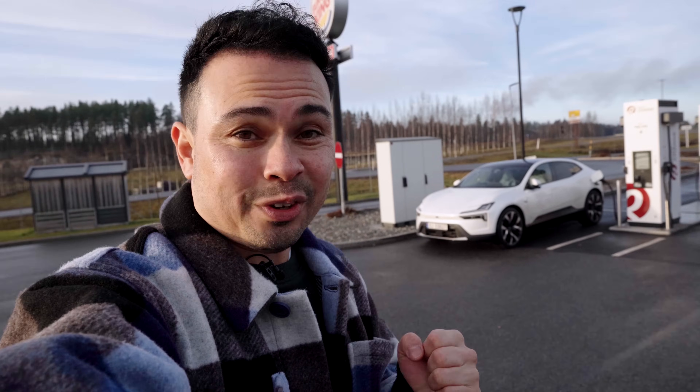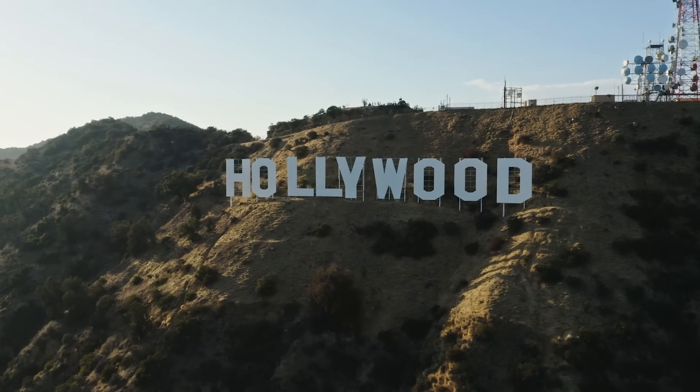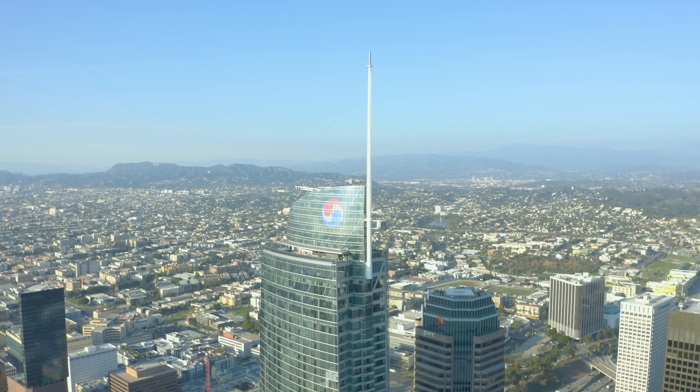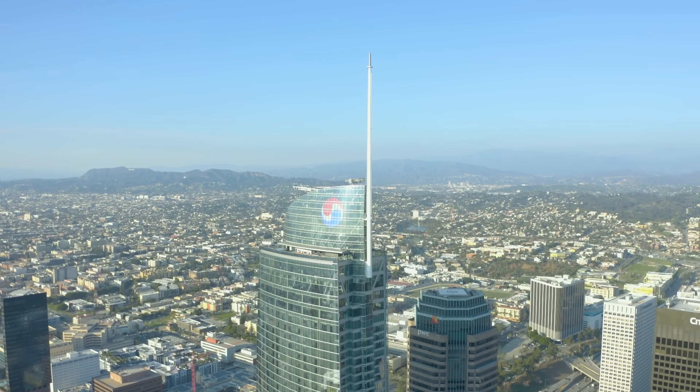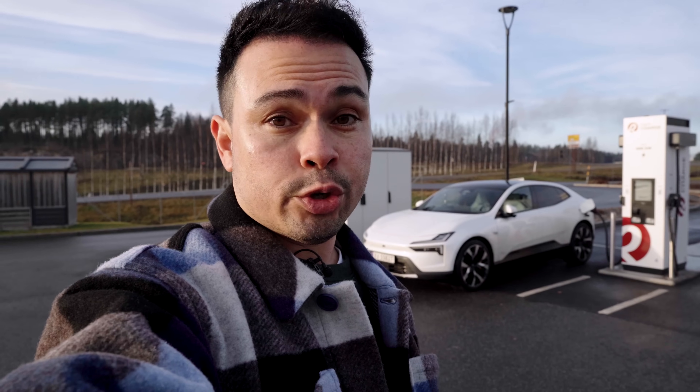It is so cold outside, and that's why this winter I want to go somewhere warm like California to do warm weather testing of the Polestar 4, the Polestar 3, the Volvo EX90, the Audi A6 e-tron, and other new electric cars coming this winter. I'll do cold weather testing here in Norway, but I want to travel somewhere warmer so we can get warm weather results at the same time — so you don't have to wait until next summer if you're on the fence about which one to buy.